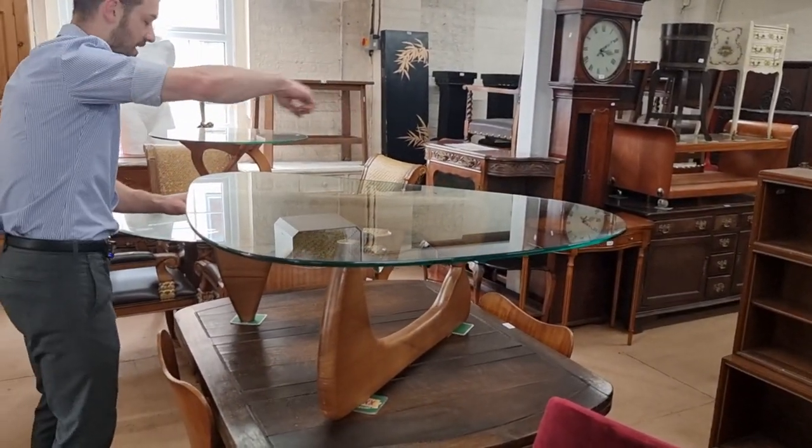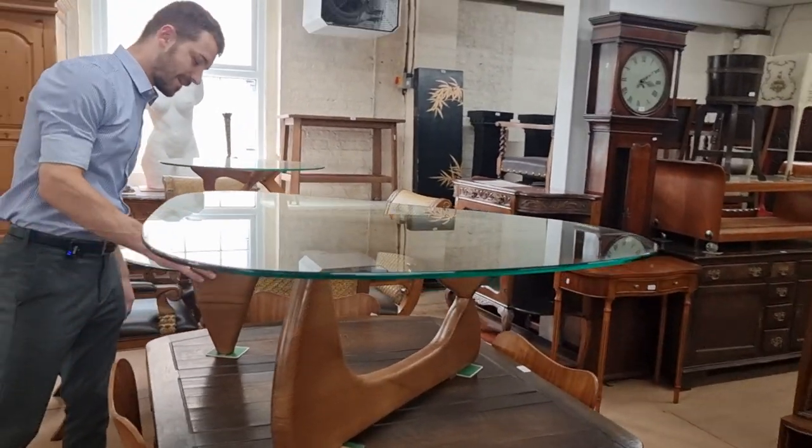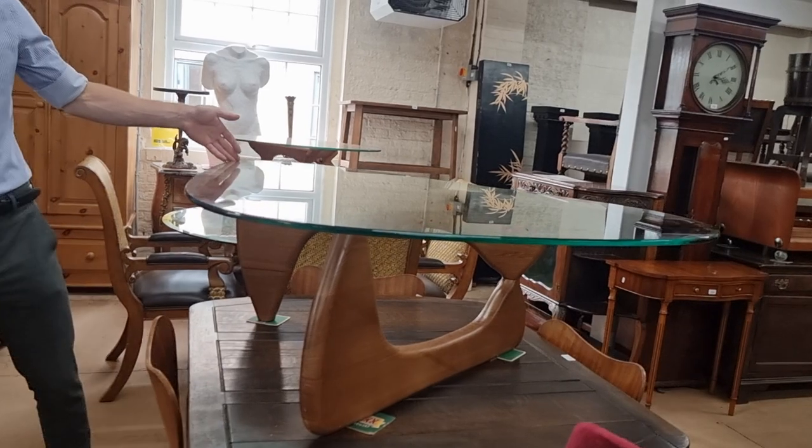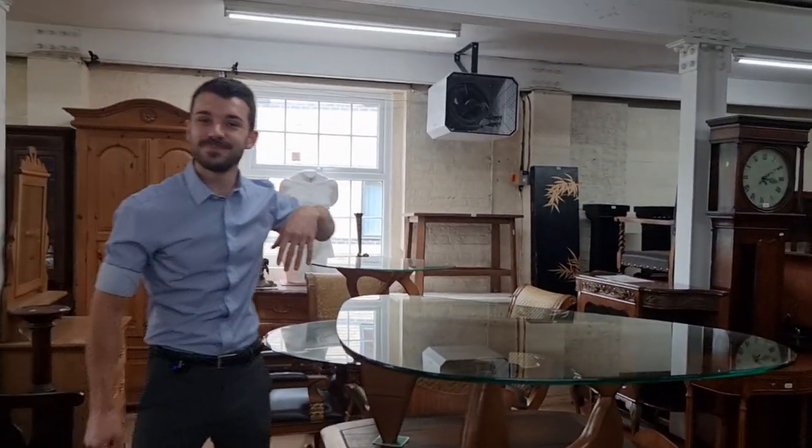To finish off, another mid-century piece that caught my eye — lot 2214 — with a shaped top and a really structural base. That's quite a fun coffee table. Best thing to do is look through the catalogue online as we've got some fantastic photos. The sale is on Wednesday and Thursday, each day starting from 9:30 in the morning. Please do join us and have a look through the catalogue. Thank you very much.